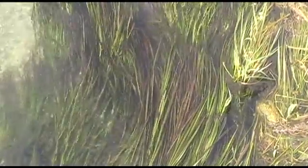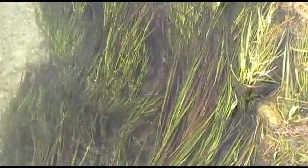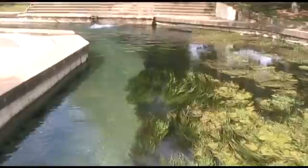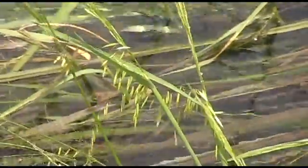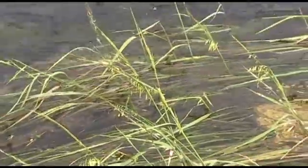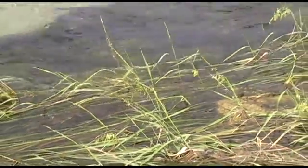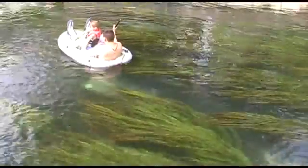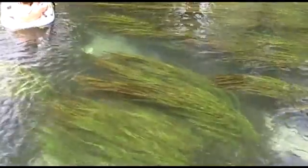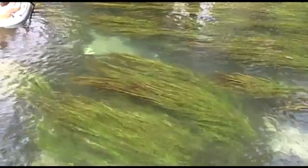The Texas wild rice is an aquatic grass with thin, flat leaves that appear as long-waving streamers in river currents. Flower stalks appear above the surface of the water and produce drooping heads of grain-like seeds. It grows only in the upper portion of the San Marcos River, and in 1983 it was the first Texas plant to be placed on the endangered species list.